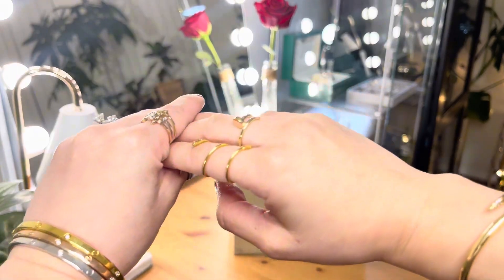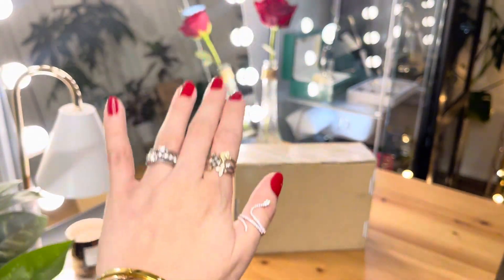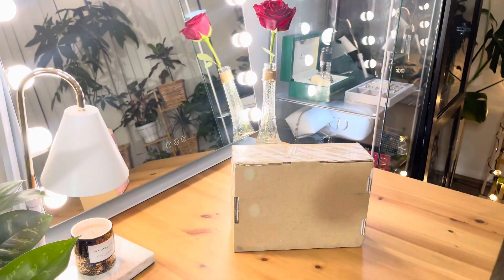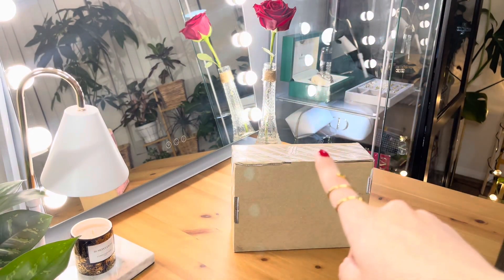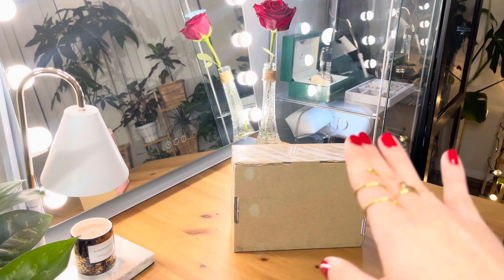Hello, beautiful people. Welcome back to my channel here at Sassy Los Angeles. For today's video, we'll be doing our unboxing for our Dior Gold Birthday Gift this November 2023.